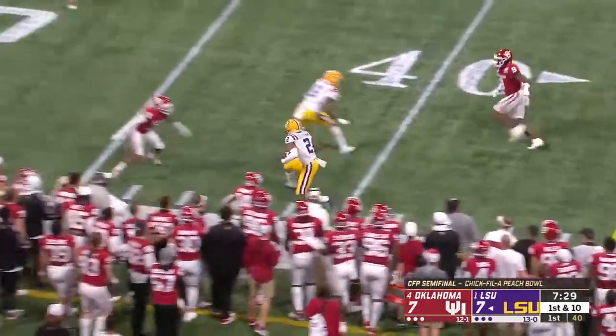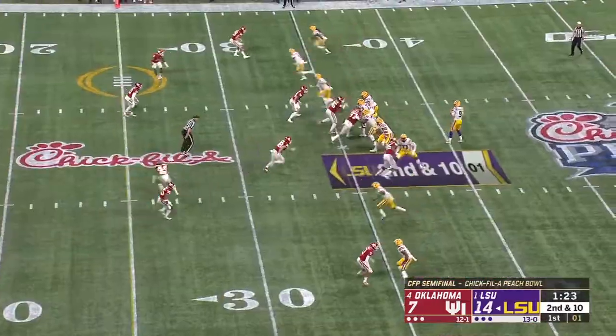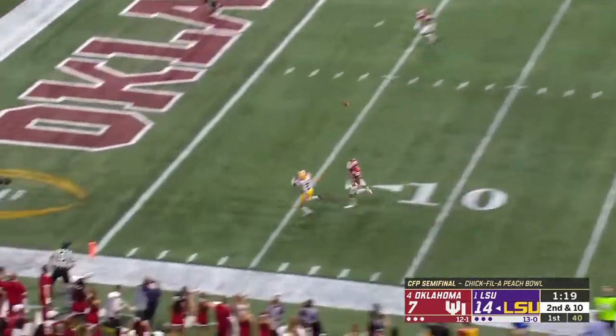Burrow got it off to Justin Jefferson. He weaves across the 40. In the middle of the game at 77-9, that would be the record. Throwing deep — another touchdown.